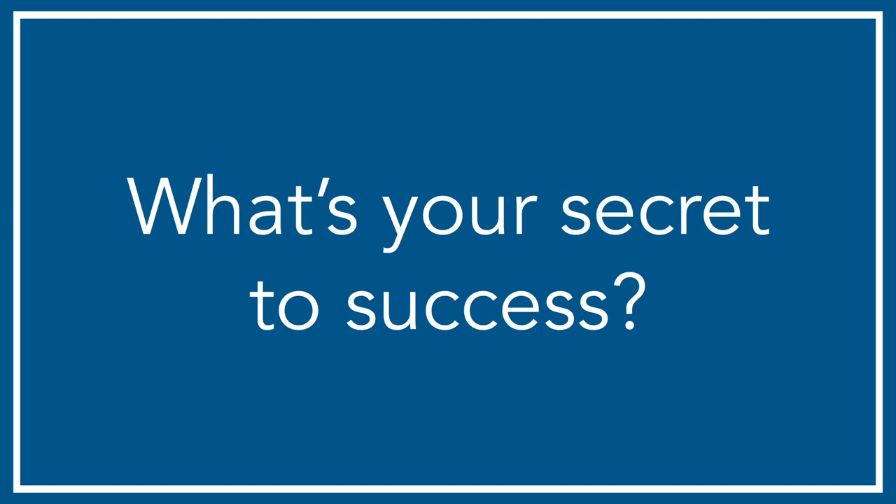My official answer is I don't have a secret to success. I do believe the modest success that I have had I can really attribute to four main areas that I strive to achieve. The first is to be hardworking. I believe that 90% of life really is just showing up and putting in the work.